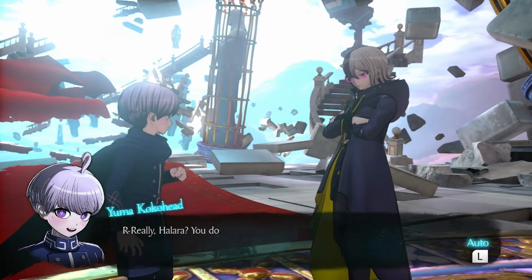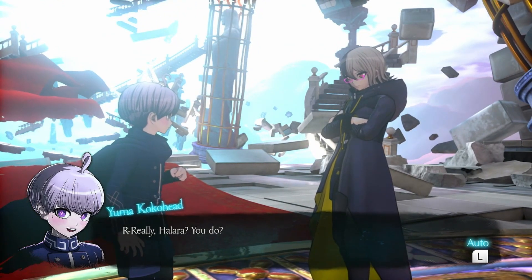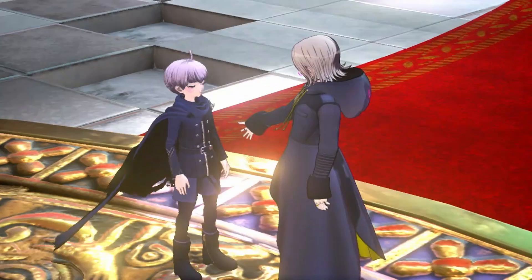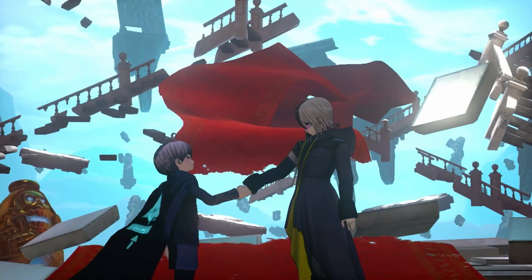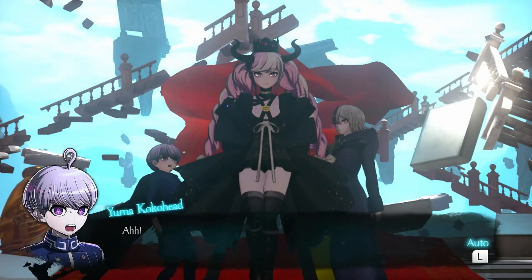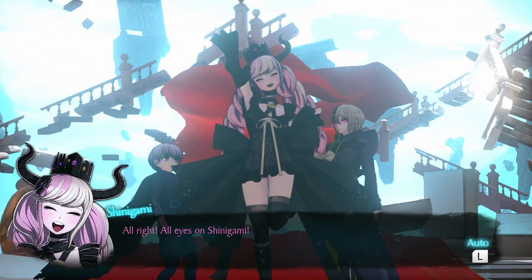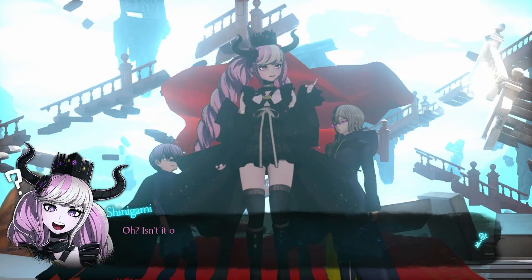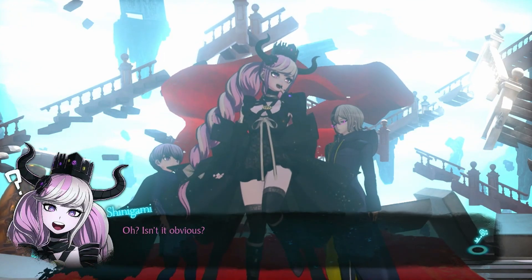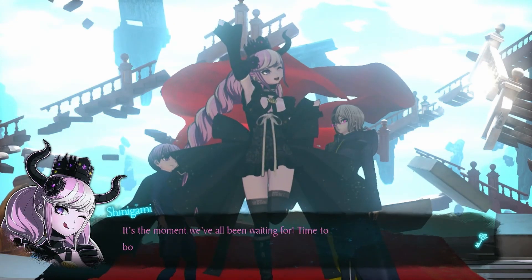Halara, you do — I bet she's gonna be like 'yep, that means the price goes up.' Are you seeing her hand? What's about to happen? You're about to watch them all get murdered — or she's gonna say it's time to take out the bad guy.